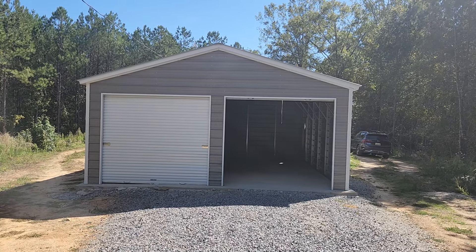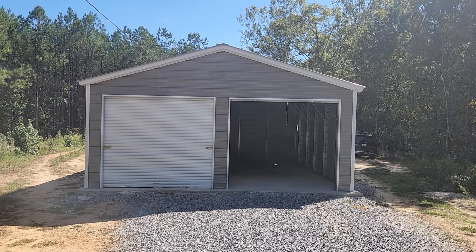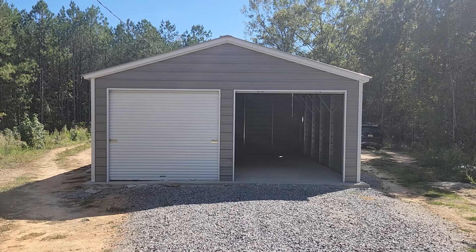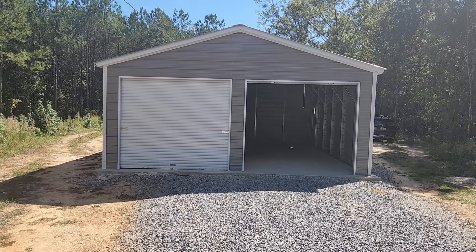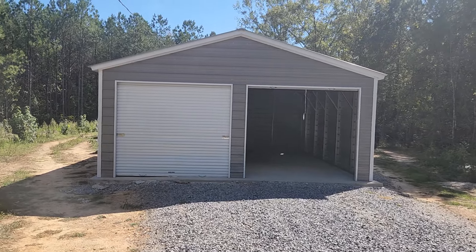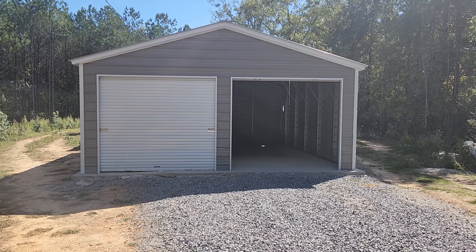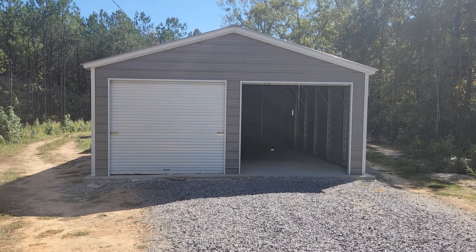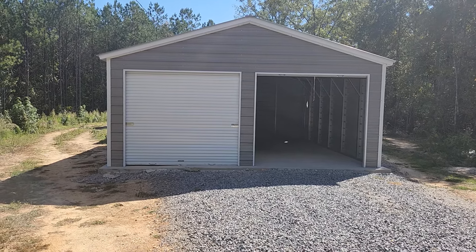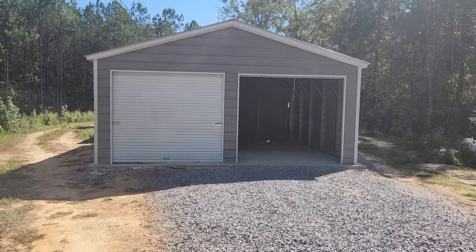Hey y'all, I'm at my home today. I've got my new garage — it was set up yesterday. They came later than I thought, didn't get here till 4:30 and were here till almost 10 o'clock last night, but they got her set up. I got this from Allen's Factory Outlet. Compared to prices around Anniston and Alexandria, Alabama, you couldn't beat their price — they were about two thousand dollars cheaper than any other place.